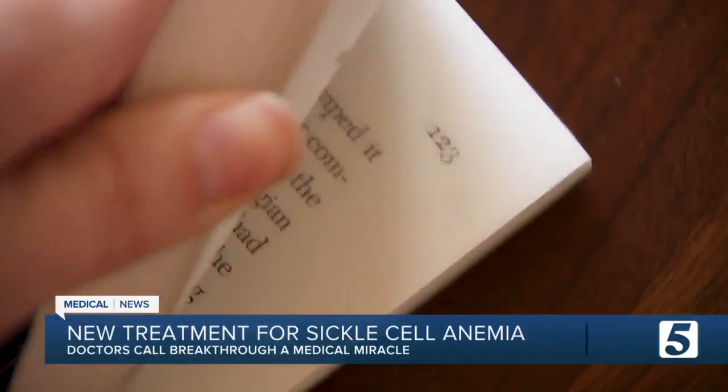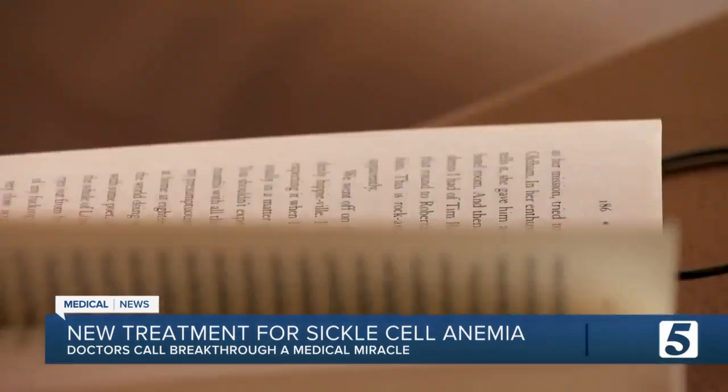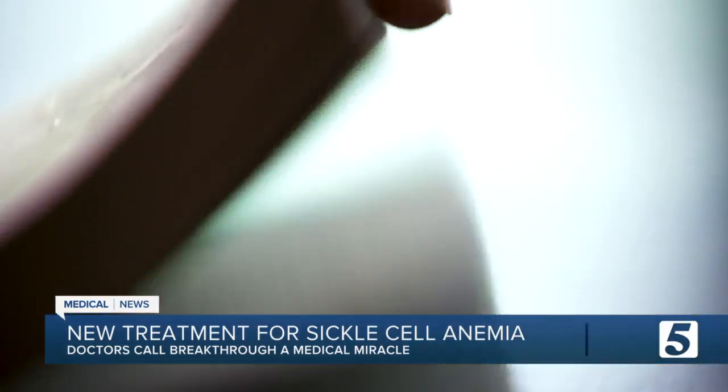When the book is written on how we cured sickle cell anemia, the opening chapters will be set in Nashville. It uses a very novel technology — gene editing called CRISPR-Cas9.